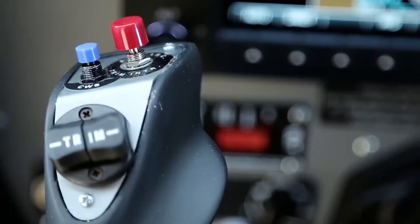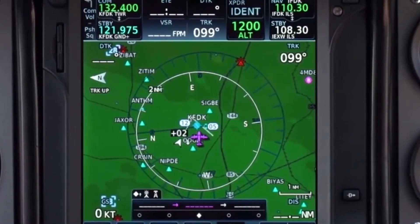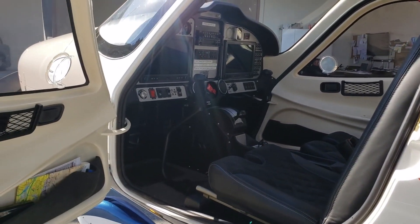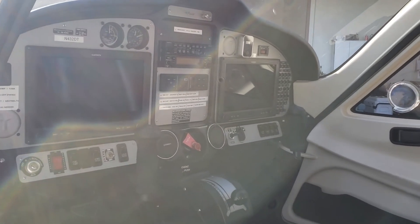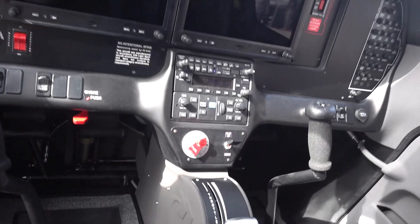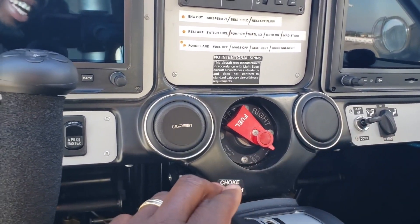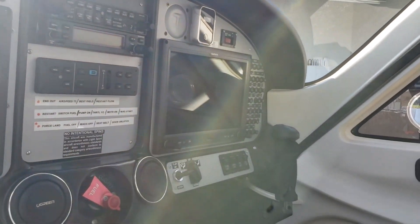The aircraft's cockpit is also equipped with a range of safety features designed to provide the pilot with additional support during flight. These include a stall warning system, which alerts the pilot if the aircraft's angle of attack is too high, and a low fuel warning system, which alerts the pilot if the aircraft's fuel level is running low. The cockpit is also equipped with a traffic alert and collision avoidance system, which provides information about other aircraft in the area, helping to prevent mid-air collisions.